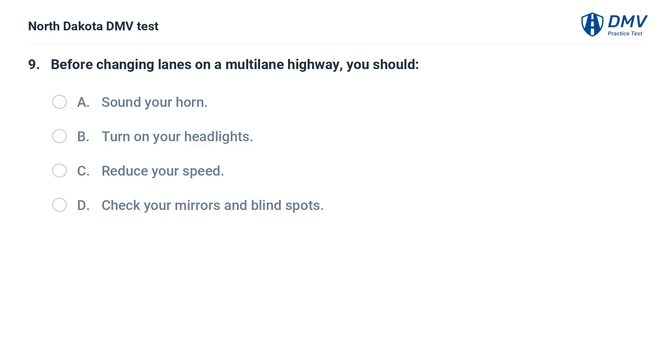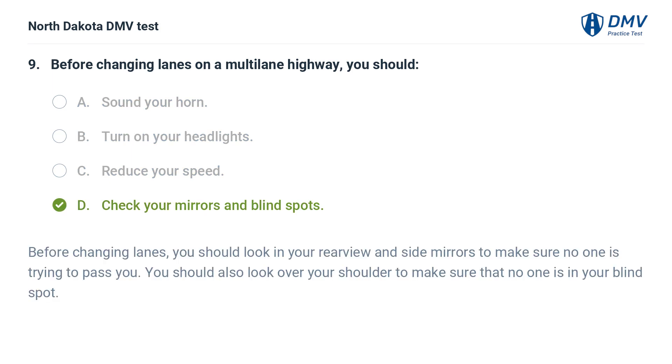Before changing lanes on a multi-lane highway, you should: A. Sound your horn, B. Turn on your headlights, C. Reduce your speed, D. Check your mirrors and blind spots. The answer is D. Before changing lanes, you should look in your rear view and side mirrors to make sure no one is trying to pass you. You should also look over your shoulder to make sure that no one is in your blind spot.